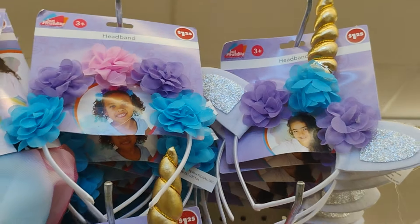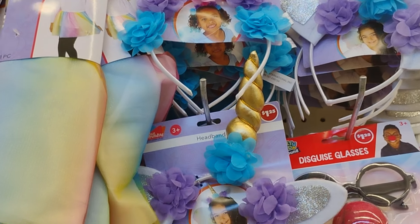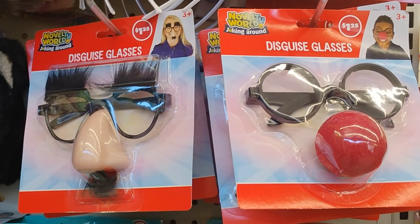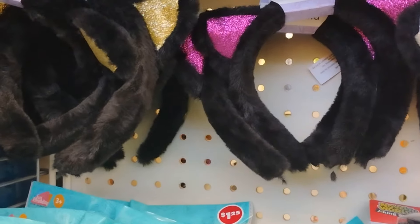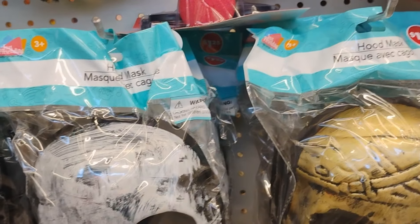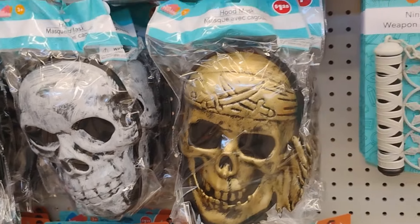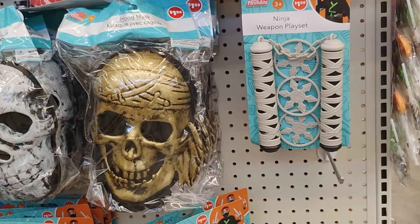Here they have the headband in gold - absolutely gorgeous. They also have some without the unicorn piece. Then they have some disguise glasses, some cute kitten headbands - so so cute. They have some hood masks too, and this Dollar Tree definitely has more of a selection when it comes to masks and Halloween items.